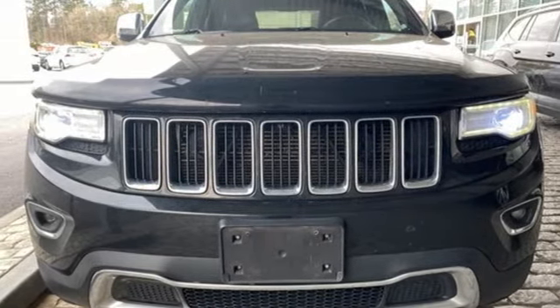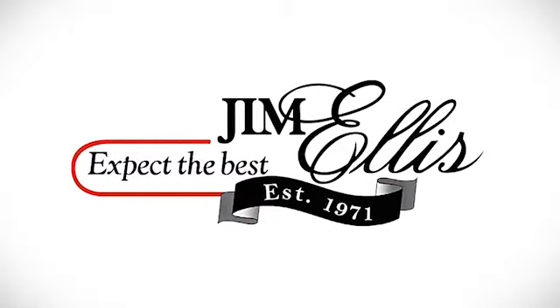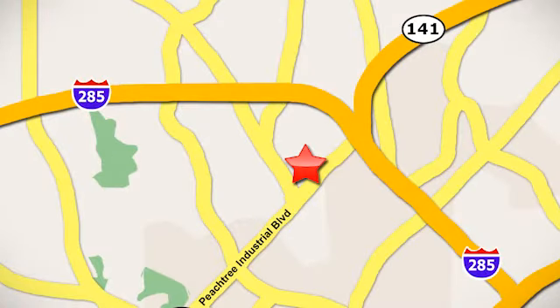The time is now, see it for yourself today. Contact Jim Ellis Volkswagen of Atlanta today or stop on by. We're conveniently located inside I-285 on Peachtree Industrial.